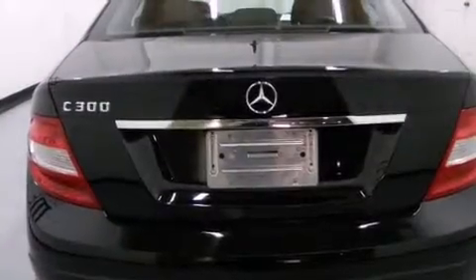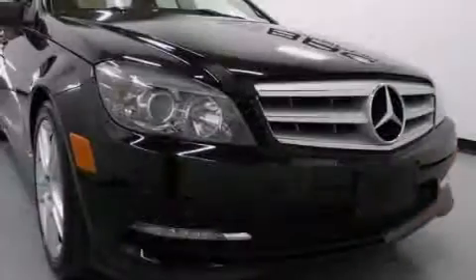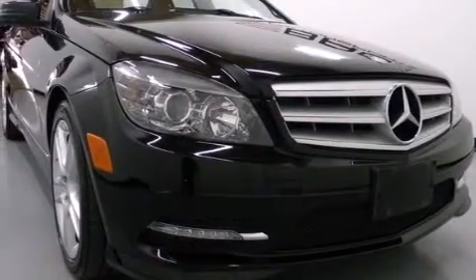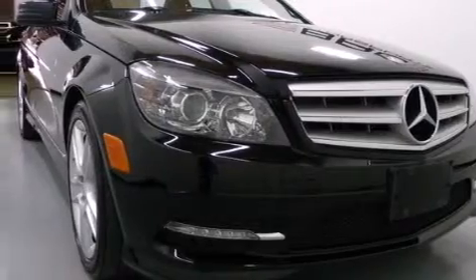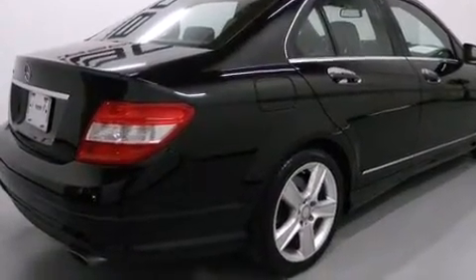Features include a low-tire pressure indicator, cruise control, a rear-window defroster, side-curtain airbags, latch-ready child seat anchors, rear-seat child-proof door locks, and an engine immobilizer theft deterrent system.